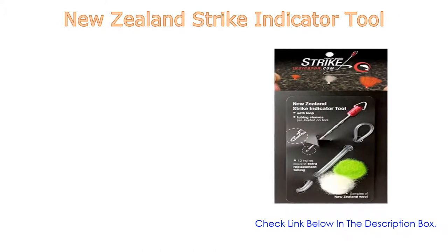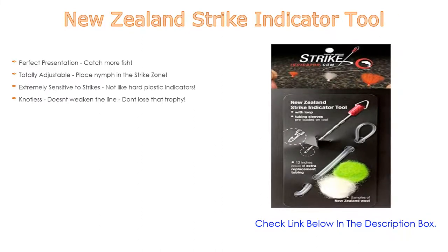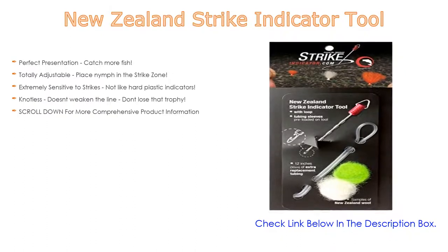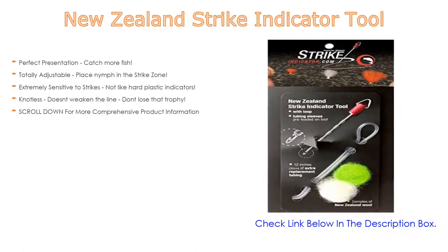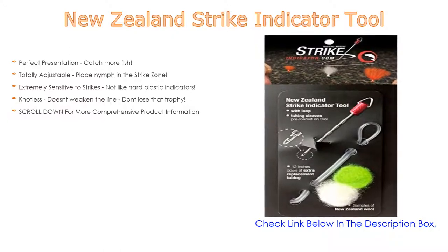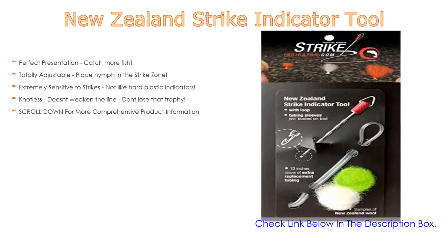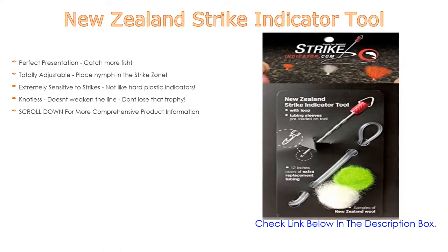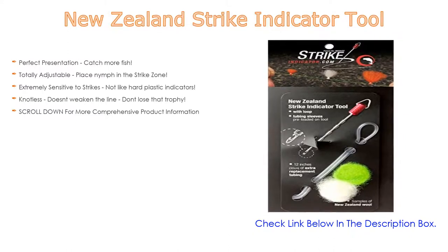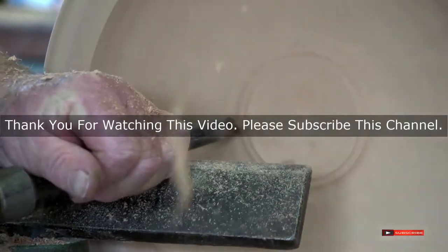Number one: the New Zealand Strike Indicator Tool is the most popular product on our list. Great features include perfect presentation to catch more fish, a totally adjustable placement to put the nymph in the strike zone, and it is extremely sensitive to strikes — unlike hard plastic indicators. It is knotless so it doesn't weaken the line, so you won't lose that trophy fish.